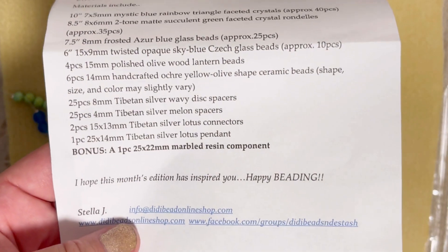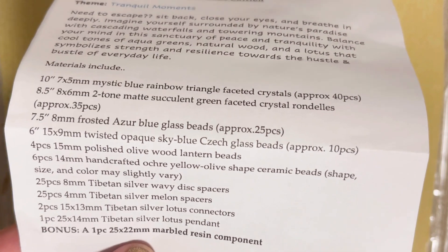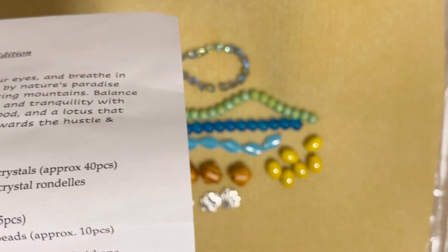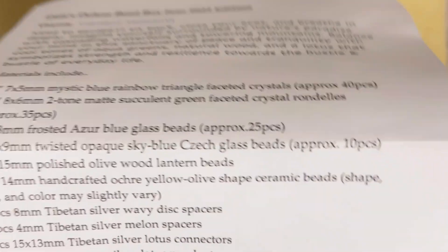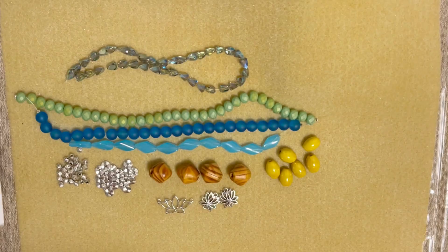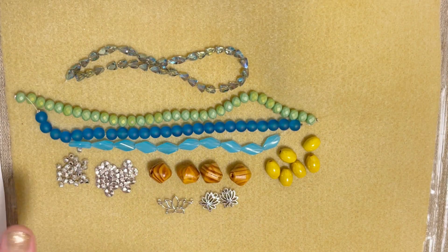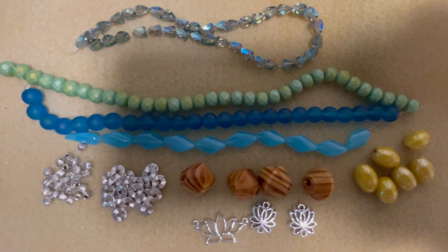I was also supposed to have a bonus item — one piece of a 25 by 22 millimeter marbled resin component — but unfortunately I didn't get it, so I can't share it with you. It is what it is. I'm not super upset about it; I still love the box, I just can't share that bonus item.